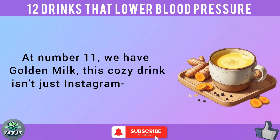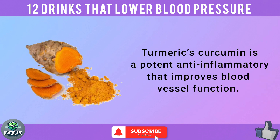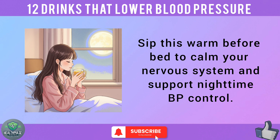At number 11, we have golden milk. This cozy drink isn't just Instagram-worthy — it's a hug for your heart. Turmeric's curcumin is a potent anti-inflammatory that improves blood vessel function. Add a pinch of black pepper to boost absorption. Sip this warm before bed to calm your nervous system and support nighttime BP control.